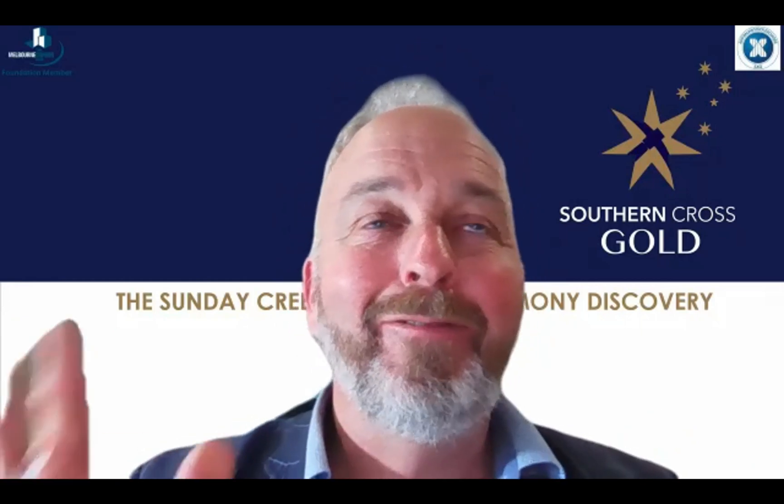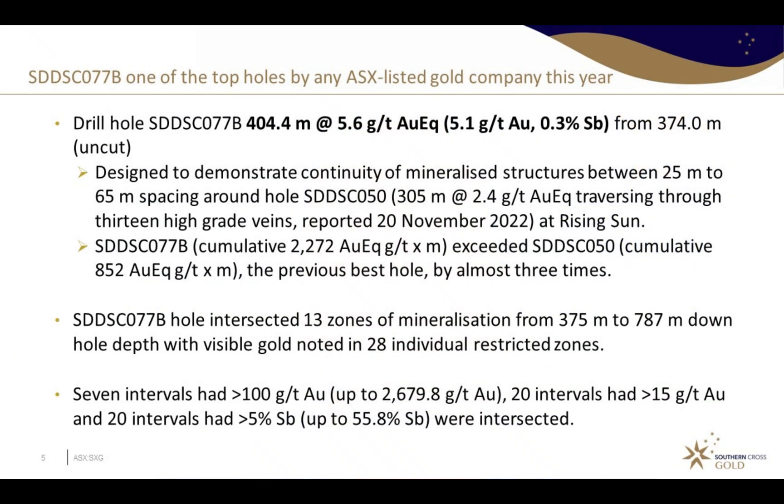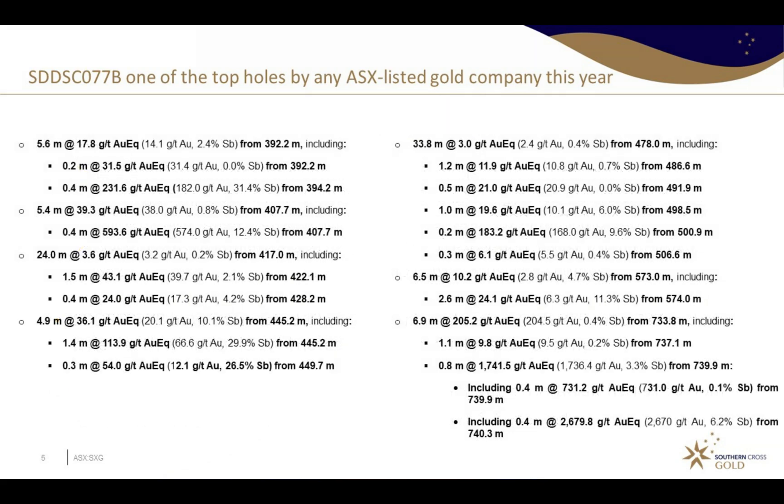So on whatever measure — length, frequency, width, grade — this hole was certainly the Don Bradman of drill holes, and it has great context also. It was a step out, the first step out from hole 50, which was our previous best hole on the project before we drilled this hole.